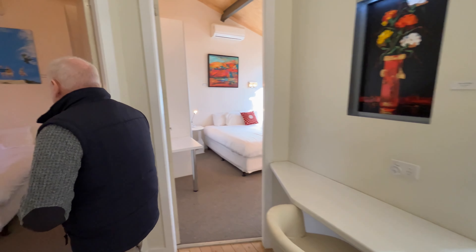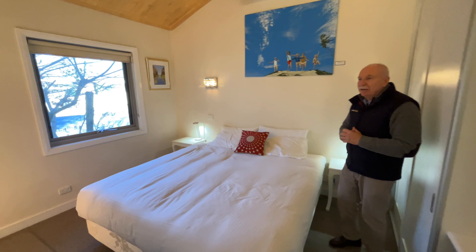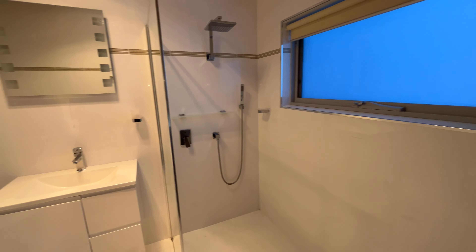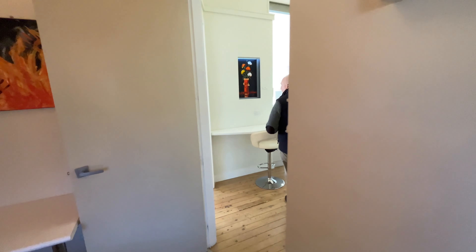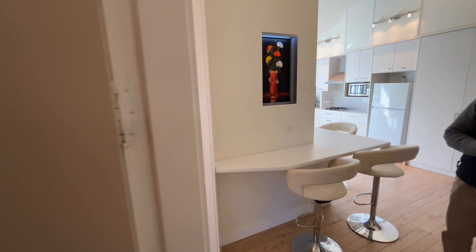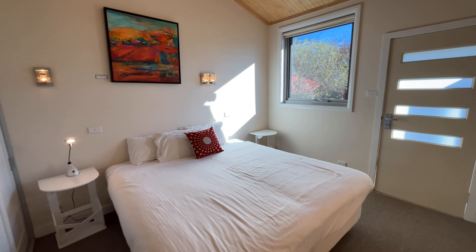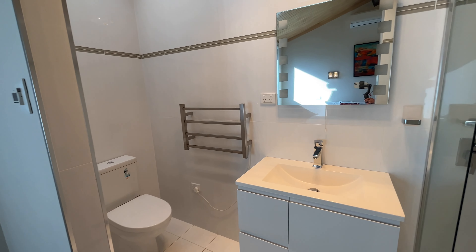This is the main bedroom. Got a built-in here and a very modern ensuite with underfloor heating — beautifully finished off. This is bedroom number two. Again, built-ins and you've got your own ensuite. You've got split systems in both rooms as well, so it's a very comfortable space.